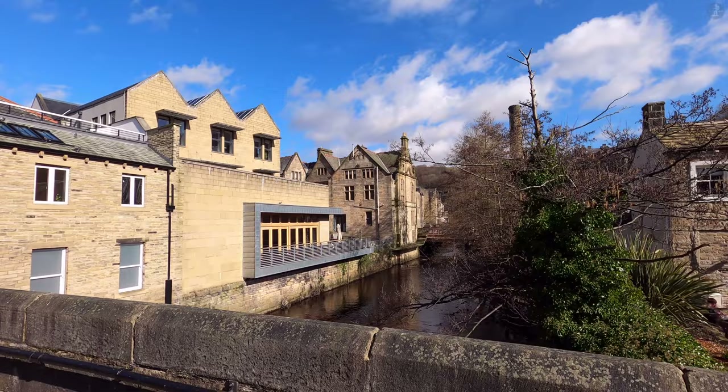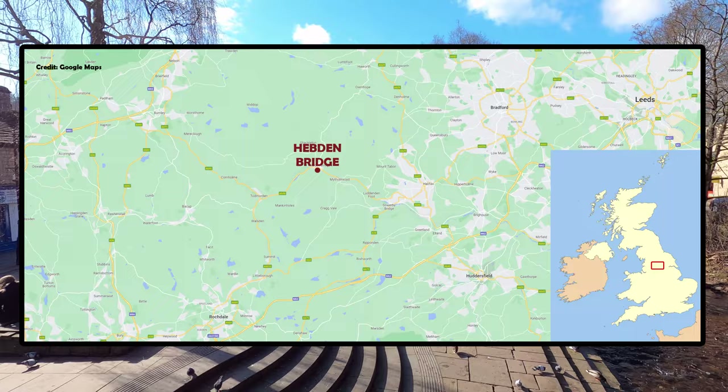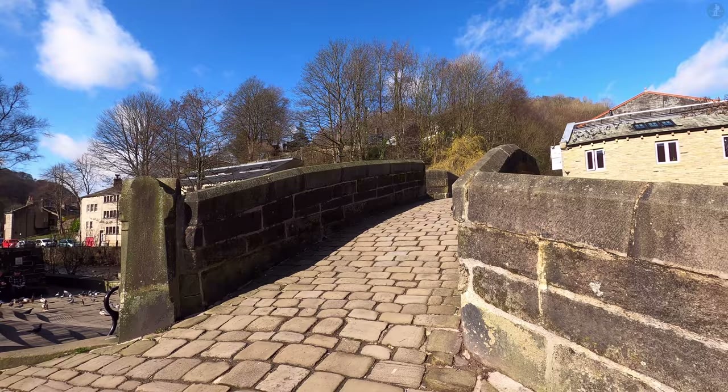Before we begin to make our way around the characterful streets of this popular Yorkshire settlement, let's take a look at a map to get a better idea of exactly where Hebden Bridge is located. Hebden Bridge sits on the western edge of the modern county of West Yorkshire, situated deep within the steep Calder Valley west of Halifax.